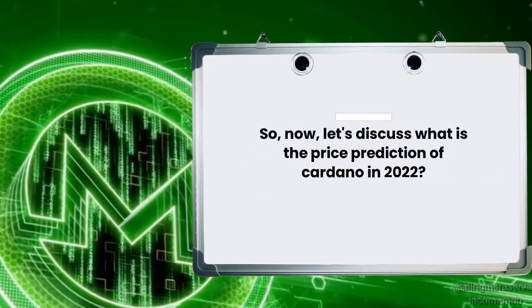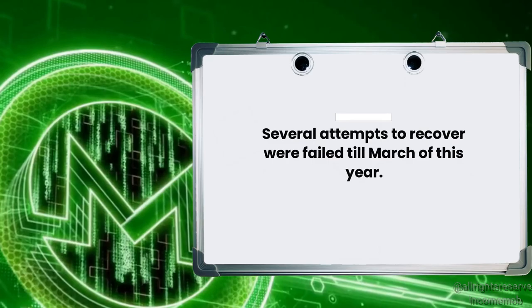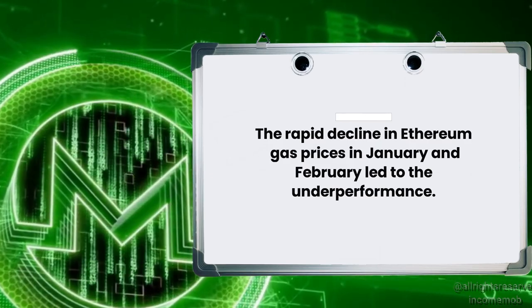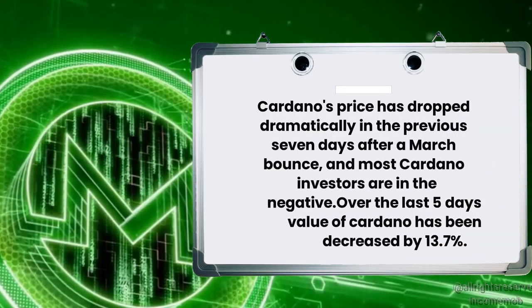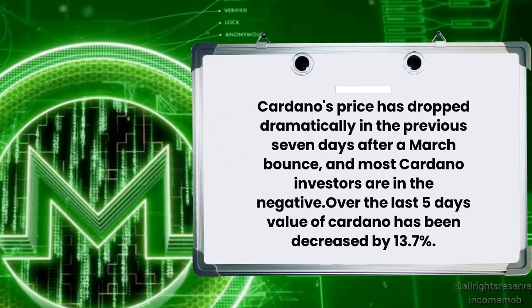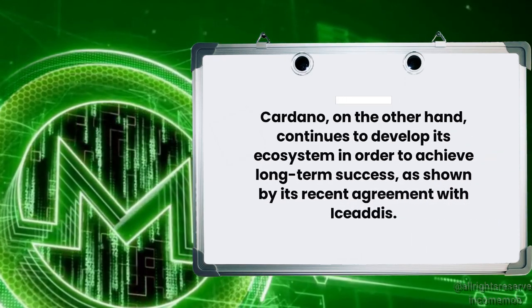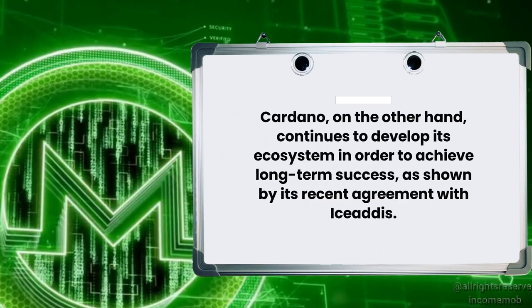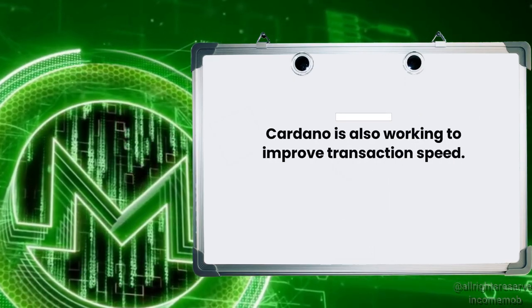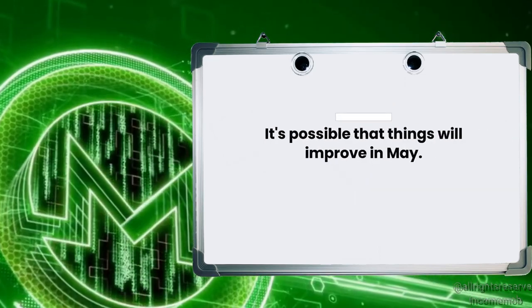Now let's discuss the price prediction of Cardano in 2022. Cardano has been trending lower since September 2021, and several attempts to recover failed until March of this year. The rapid decline in Ethereum gas prices in January and February led to underperformance. Cardano's price dropped dramatically in the seven days following a March bounce, and most Cardano investors are in the negative — over the last five days, the value of Cardano decreased by 13.7%. On the other hand, Cardano continues to develop its ecosystem for long-term success, as shown by its recent agreement with iSatis. Cardano is also working to improve transaction speed. Given current uncertainty surrounding liquidity, Cardano's price is likely to be volatile for the next few weeks, though things could improve in May.